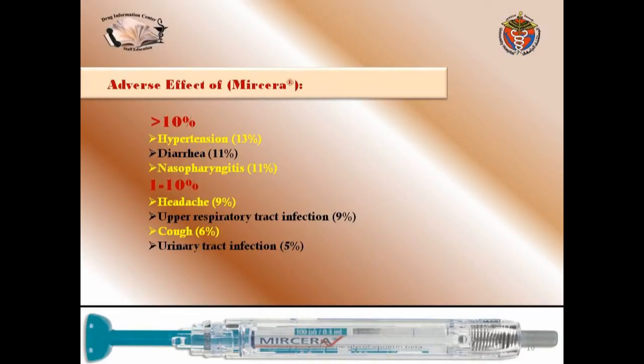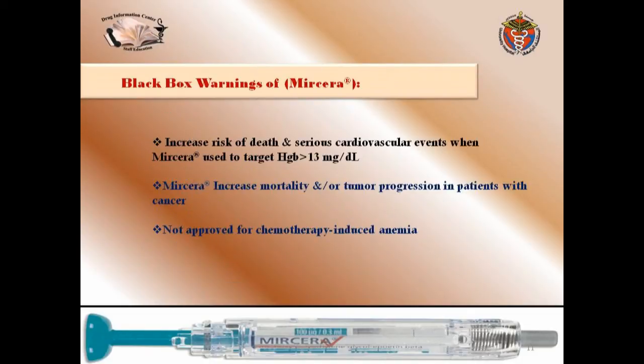The adverse effects of Myrcera occurring in more than 10% of patients — meaning more than 10 out of every 100 people — include hypertension (13%) and diarrhea, nasopharyngitis (inflammation of the nasopharyngeal area). Adverse effects occurring in 1–2% include headache, upper respiratory tract infection, cough, and urinary tract infection.